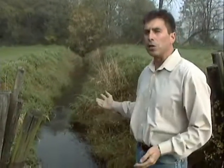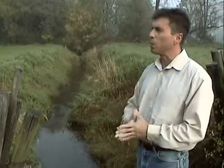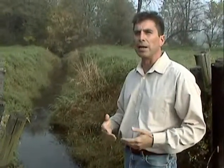We happen to be standing here in the Chickies Creek Watershed and a tributary to this, and what we are looking at here is the issue of legacy sediment and a term called floodplain restoration that I want to talk about.